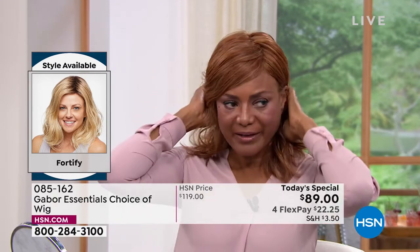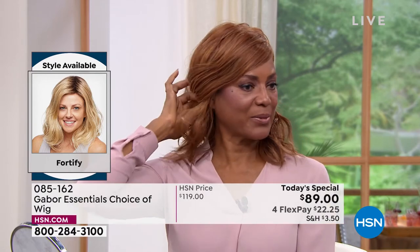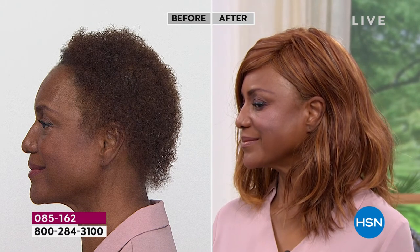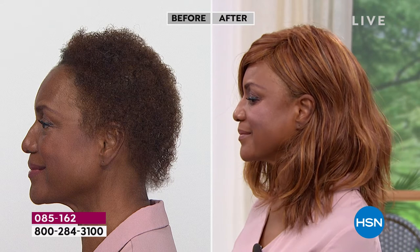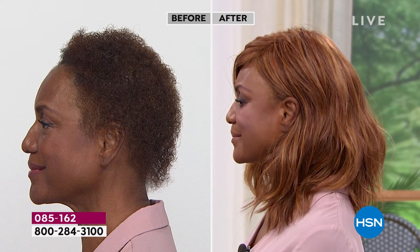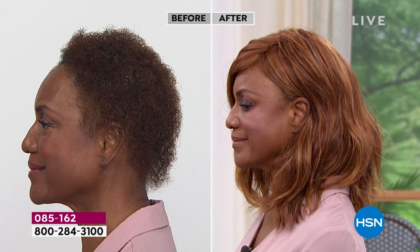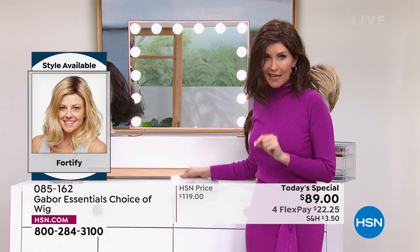Whichever your style and preference — I like it behind the ear. It's so beautiful and versatile. You can clip it back if you want — look how it changes the style with a clip in the back. The fact that you can tuck it behind the ear and not see the construction shows you're getting quality. This is your opportunity to have something absolutely spectacular. There are over 300 of you on the phone waiting to get your Fortify — get this one before you go to bed.